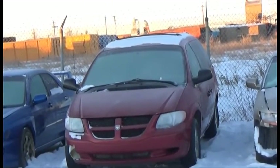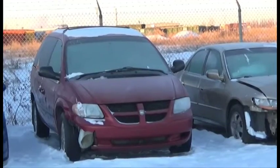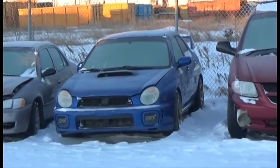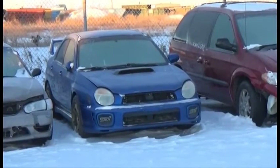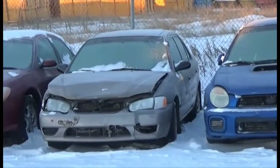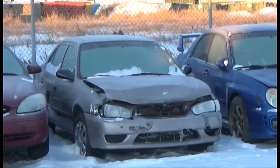Lot number 55 is the A2 Dodge Caravan, V6, AOD, Loaded. Lot number 54 is the A3 Subaru Impreza WRX STI, Turbo, All-Wheel Drive, Loaded. Lot number 53 is the A2 Toyota Corolla, AOD, Air.